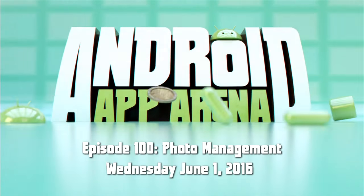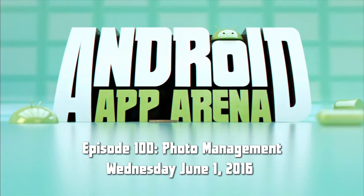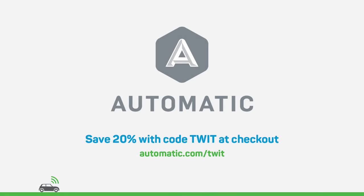This is Android App Arena, episode 100 for Wednesday, June 1st, 2016 — photo management. This episode is brought to you by Automatic, the connected car company that improves your driving and integrates your car into your digital life. Visit automatic.com/twit and enter the code TWIT to get 20% off your purchase.